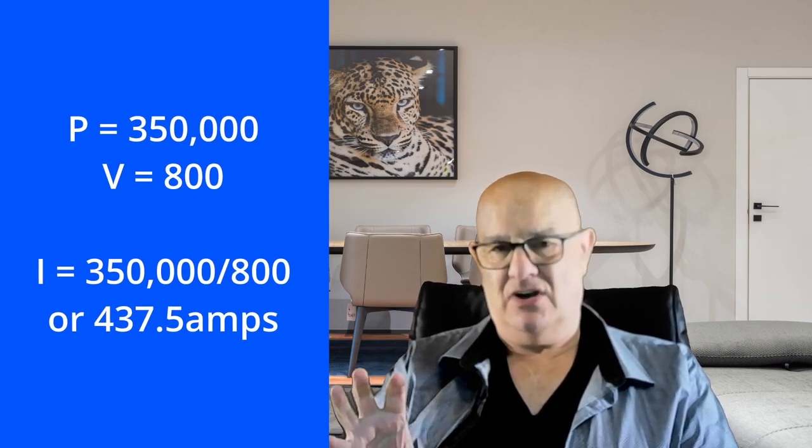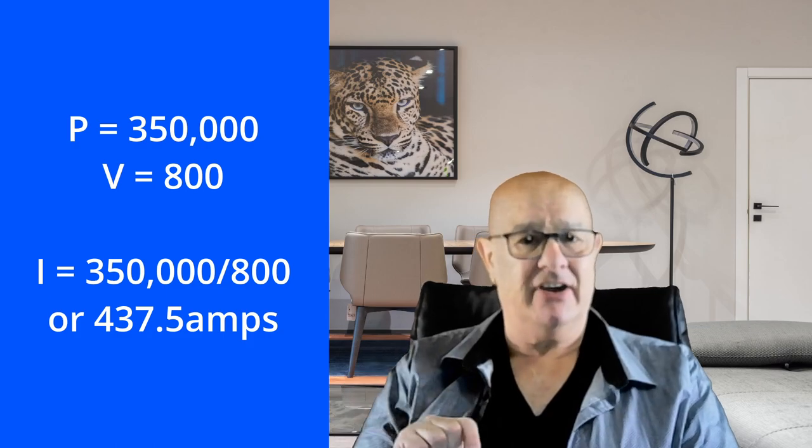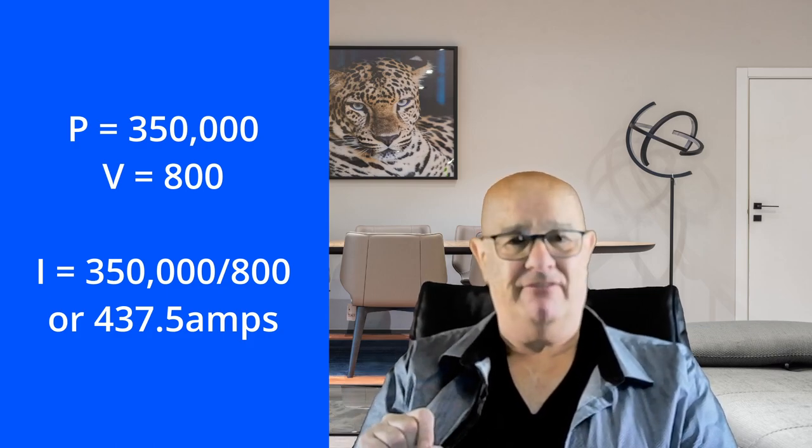Car manufacturers using the 800-volt architecture have an advantage in charging speed. If a vehicle is supposed to be capable of charging at 350 kilowatts, then with an 800-volt architecture it will only require 437.5 amps.